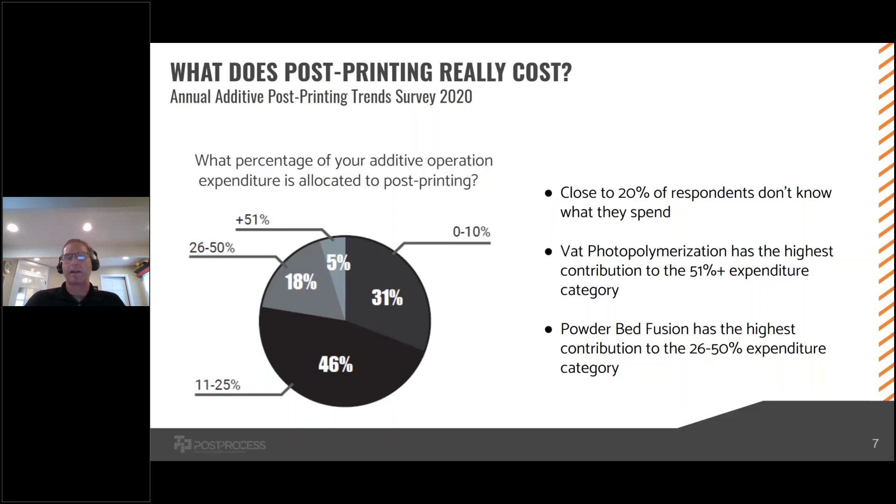In our survey we also asked people what it costs. You can see on the chart on the left-hand side, people range from zero up to over 50 percent, but the vast majority are in that 20 to 30 percent range for post-print as a share of overall part costs. Again, 20 percent of people don't even know what it costs them. Of those that do, the two technologies with the highest post-print costs are VAT photopolymerization and powder bed fusion — not surprisingly, due to the highest labor used for cleaning, curing, and removing powder.